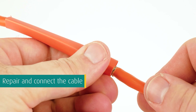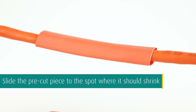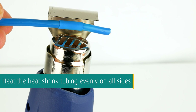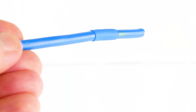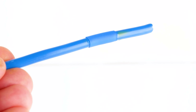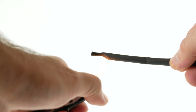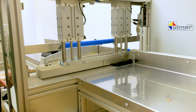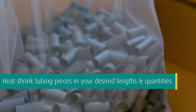Slide the pre-cut piece of heat shrink tubing over the cable, repair and connect the cable, then slide the piece to the spot where it should shrink. Heat the heat shrink tubing evenly on all sides until it shrinks tightly around the cable. If electricity is available, we recommend the use of a heat gun. If there is no power supply nearby, you can use a mobile gas burner. Avoid direct contact with the heat source.